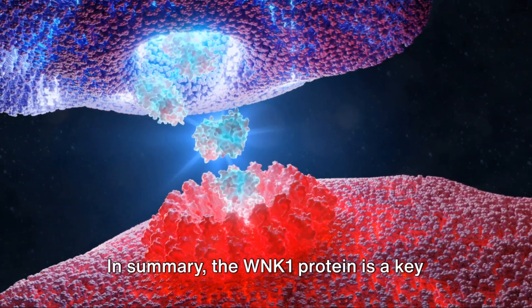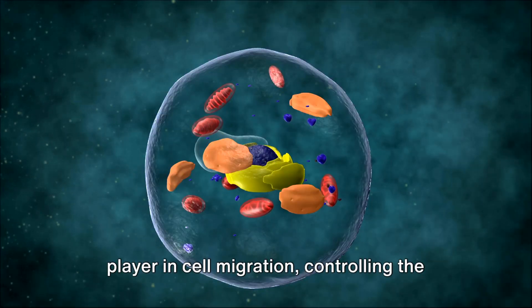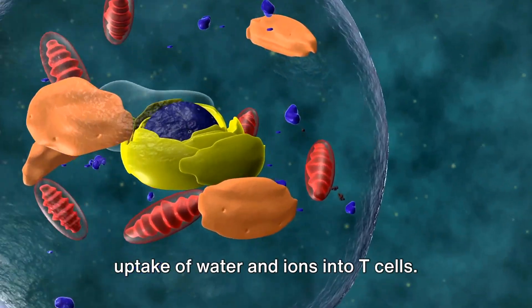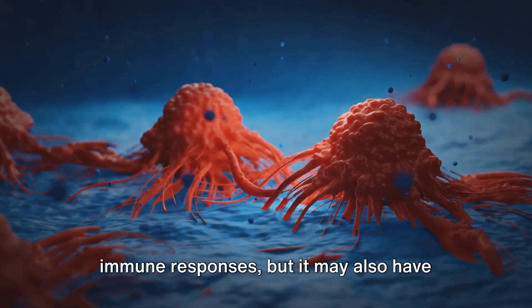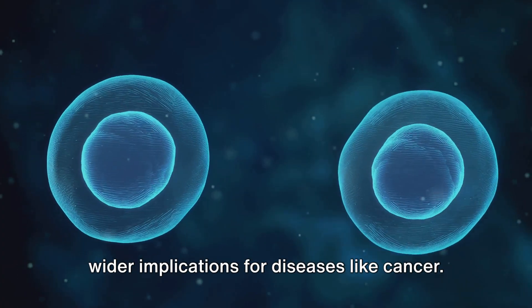In summary, the WNK1 protein is a key player in cell migration, controlling the uptake of water and ions into T-cells. Its pivotal role is not only relevant for immune responses, but it may also have wider implications for diseases like cancer.